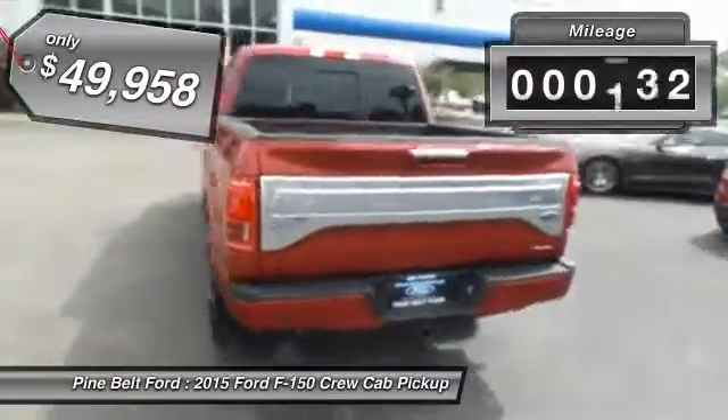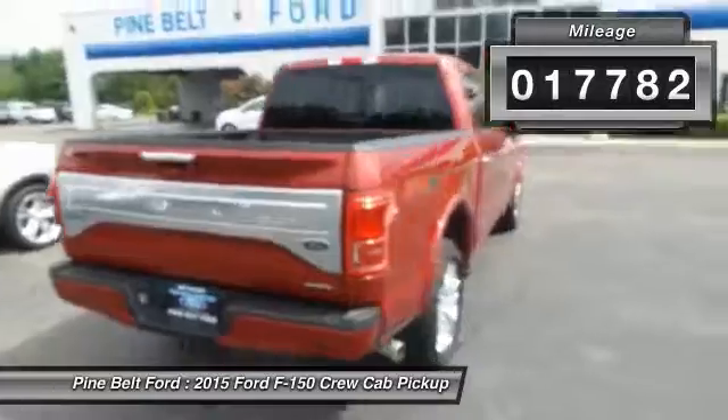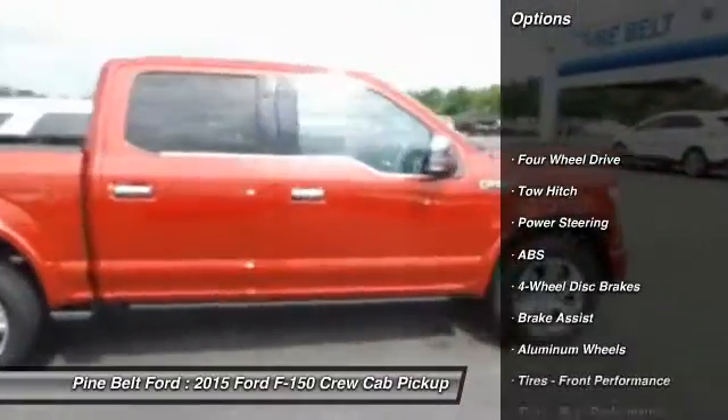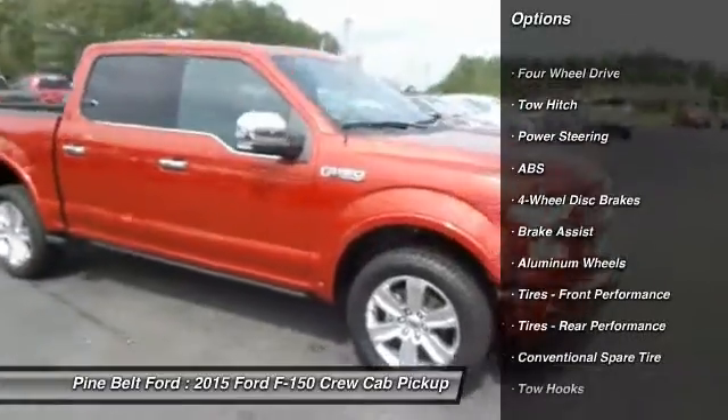This vehicle has less than 20,000 miles. Here are some of this vehicle's great options: traction control, stability control, remote engine start, keyless entry.